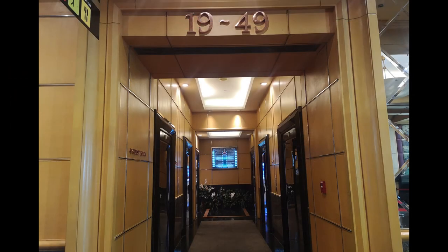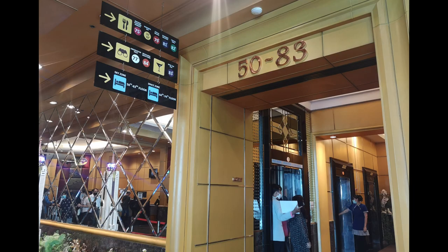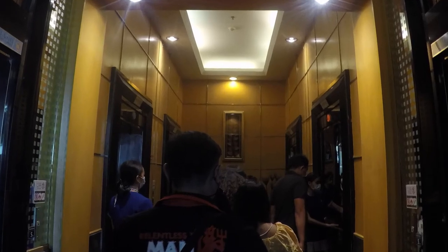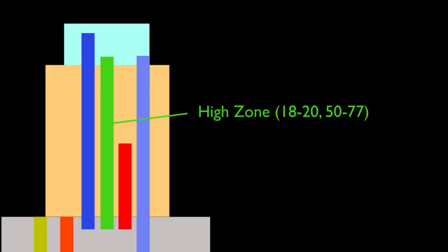There are only 4 lifts in this set. The 2 lifts at the back are actually the service lifts, which I didn't film as it is quite risky. Let's move on to the high zone section. The 2 lifts at the front are not the high zone lifts — those are the observatory lifts, which we'll talk about later. The 4 lifts at the back are the high zone. These go all the way to floor 77 and go nice and fast at 4.75 meters a second.